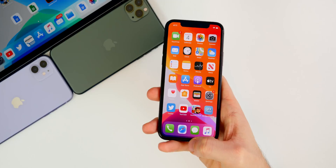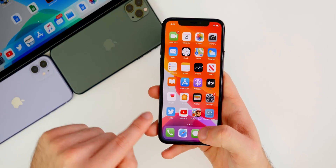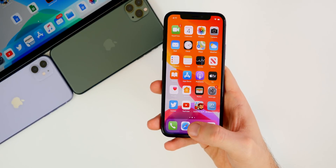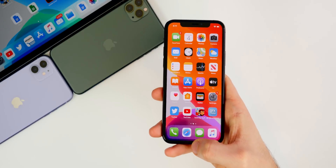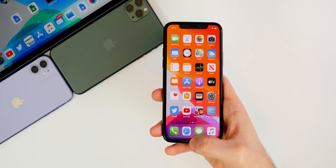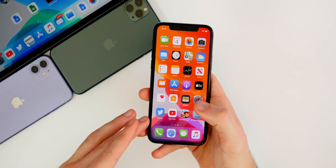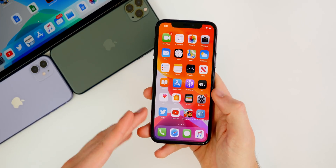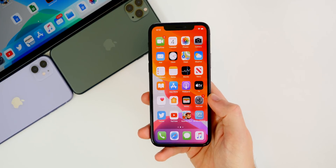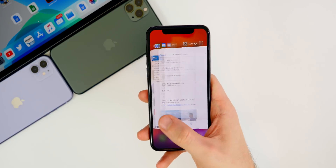There have even been times in Instagram where I muted the video, left the app, and the sound would start playing about three seconds later. One time it happened during a phone call — I was on Twitter, played a video, paused it, went to the home screen, got a phone call, and right when I picked up, that video started playing audio in my ear. I had to go back into Twitter to pause it mid-call. It's really strange, and I believe it's an iOS issue, not just Instagram or Twitter.